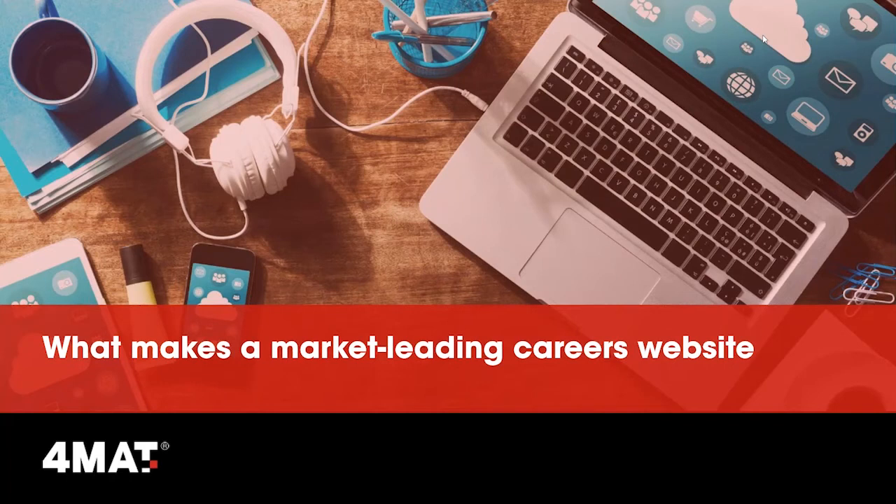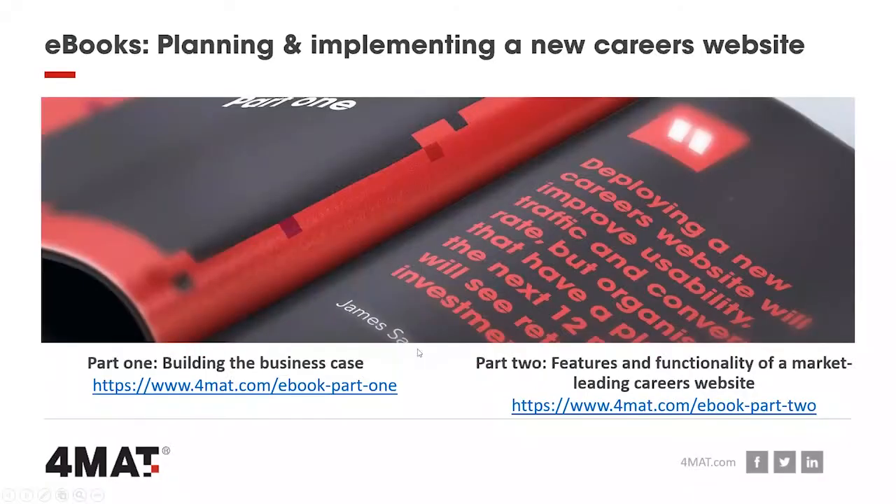This webinar is supporting our series of ebooks that we started back in October. The first covered all you need to build the business case — how you go about connecting to the business — and the second one, which we're presenting now, is really about what makes a market leading website in terms of actual functionality. If you're looking to download the original one, you can do this via our website. The next ebook is now available on the website as well — part two.